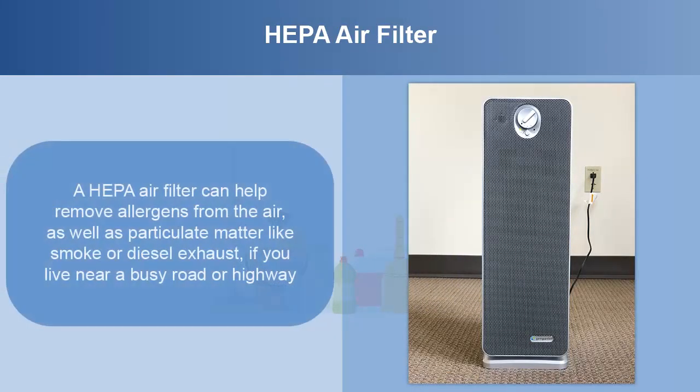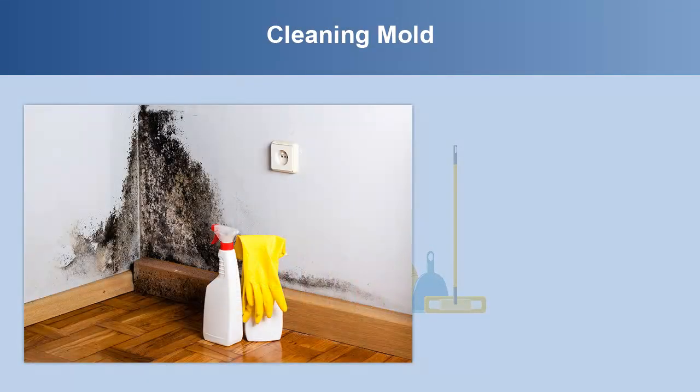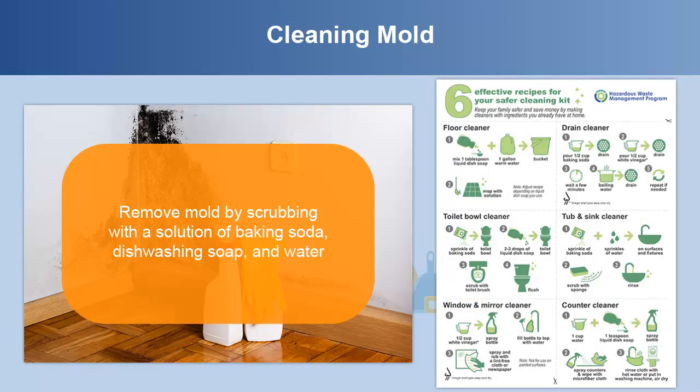A HEPA air filter can help remove allergens from the air as well as particulate matter like smoke or diesel exhaust if you live near a busy road or highway. Cleaning any mold is another important way to help a person with asthma. You can use simple products from the Safer Cleaning Kit to remove mold without toxic smells.